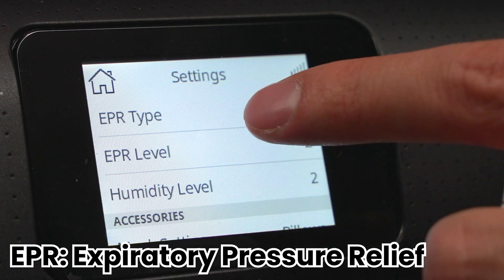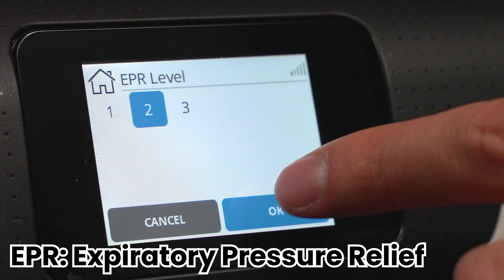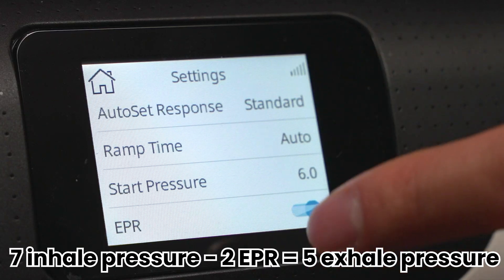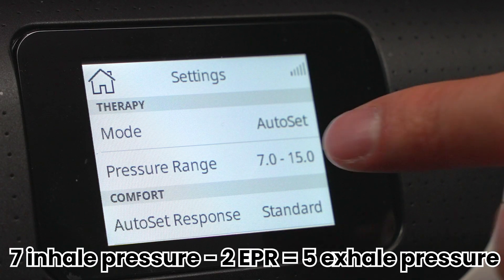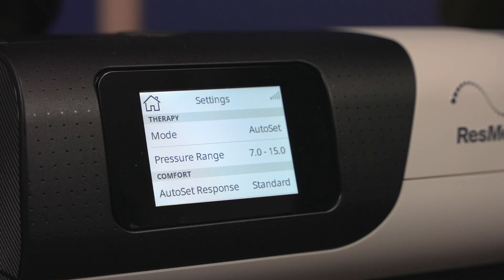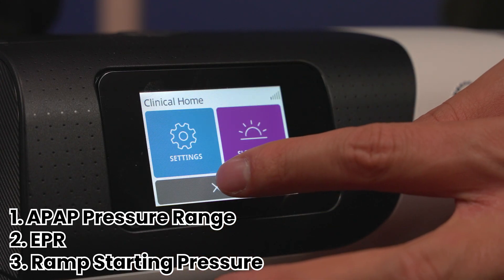Make sure you're changing both your ramp start pressure and your prescribed pressure. The last thing is EPR — Expiratory Pressure Relief — which comes in three settings: 1, 2, and 3. This decreases the pressure when you exhale. For example, if your EPR is level 2 and your prescribed pressure is 7, on your inhale you'll have 7, and on your exhale you'll have 5, because 7 minus 2 equals 5. Those are the three things you can change regarding pressure: your pressure range, your EPR, and your ramp or starting pressure.